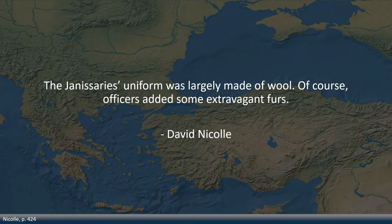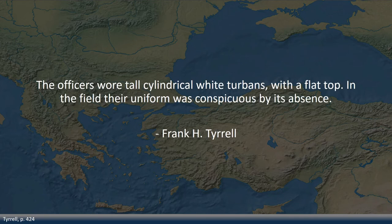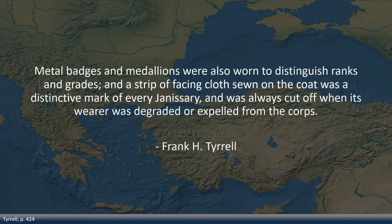Naturally, officers could not just look like ordinary soldiers. Tyrell adds that the officers wore tall cylindrical white turbans with a flat top, and in the field their uniform was conspicuous by its absence. So the officers probably had uniforms made according to their own wishes. There were also other accessories that showed rank: metal badges and medallions were worn to distinguish ranks and grades, and the strip of facing cloth sewn on the coat was a distinctive mark of every Janissary, always cut off when its wearer was degraded or expelled from the corps.